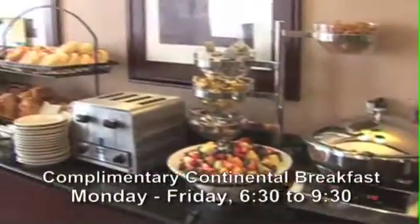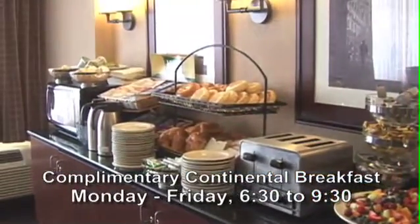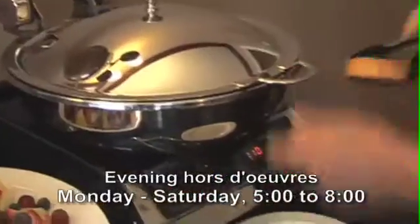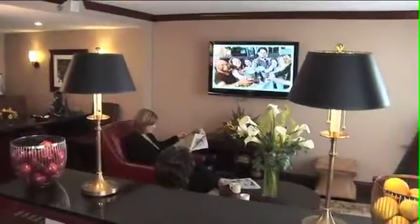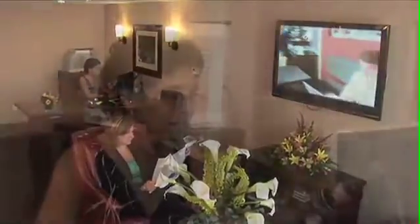The Club Lounge offers complimentary continental breakfasts Monday through Friday from 6:30 to 9:30, evening hors d'oeuvres from 5 to 8 p.m., and a variety of beverage options. This is the perfect place to connect with friends, meet with your team, or relax by the TV. A copier, fax, printer, and complimentary office supplies are available here, too.